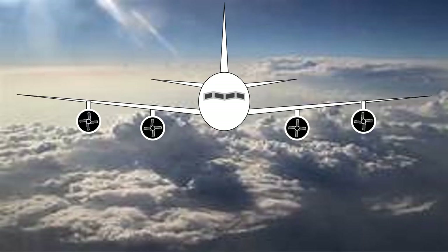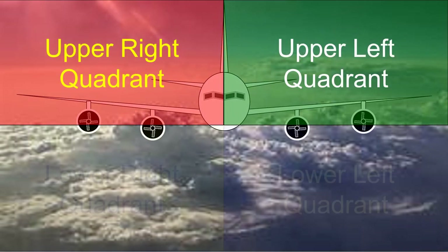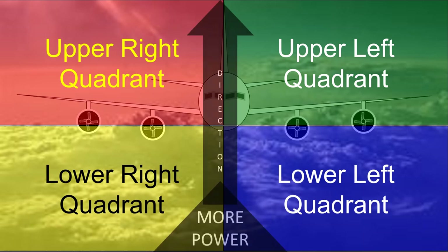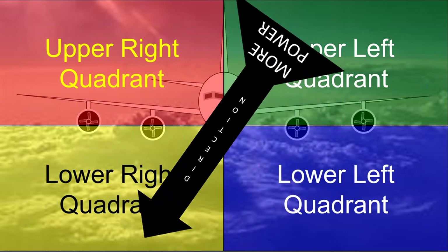Because the wing tips are pointed slightly upward, the outer engines are considered the upper ones, while the inner engines are the lower ones. The amount of thrust on each engine affects the directional force of the airplane. When one side has more power, the other one would be its direction.